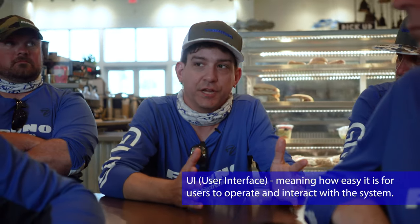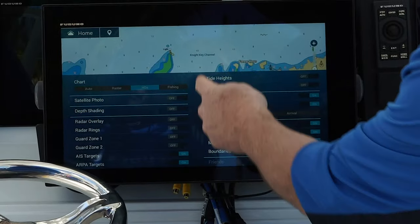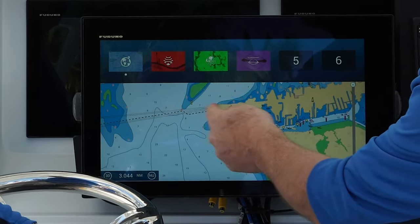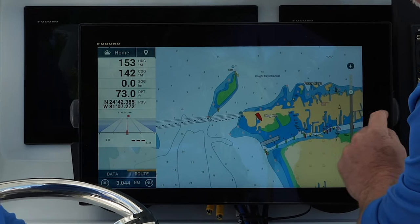My favorite part of the whole thing has got to be the UI, because that's the foundation on which the MFD — the system itself — is built. If your foundation is terrible, you don't have a good system. That makes everything else either hard or easy. So for us to have a UI that's so easy — just point and click and you're done, or find your way through menus — having used the other systems for a week, there's just no comparison. It has to be the UI.